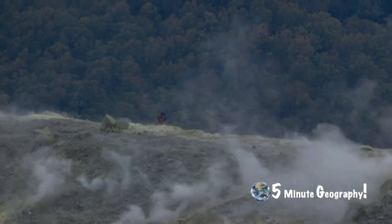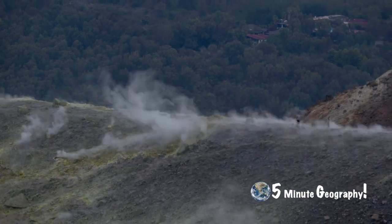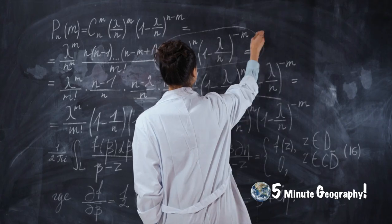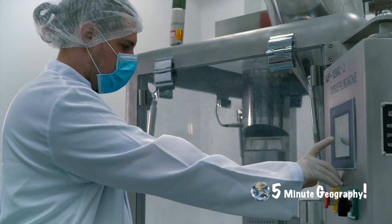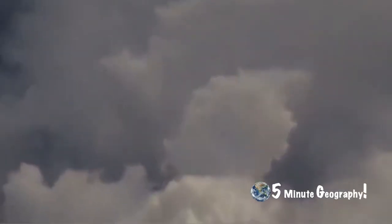Scientists are constantly trying to predict volcanic activity so that they can allow time to evacuate surrounding areas and prevent the loss of life. Most of the active volcanoes in the world are monitored constantly, some around the clock. While it is very difficult to pinpoint exactly when an eruption will happen, predictions are becoming more precise. Scientists were able to precisely predict the eruption of Mount Pinatubo. Luckily, most people living in the region heeded the warnings and fled to safety, including about 20,000 people who lived in the immediate vicinity of the volcano and would have been affected by the pyroclastic cloud.